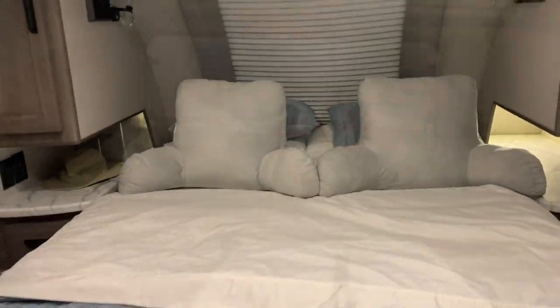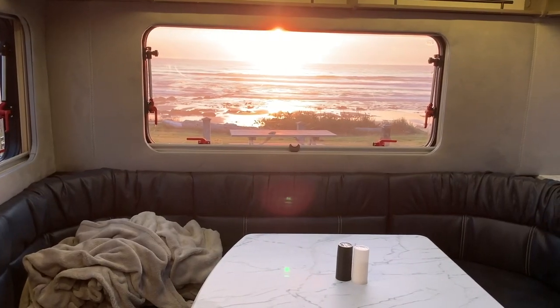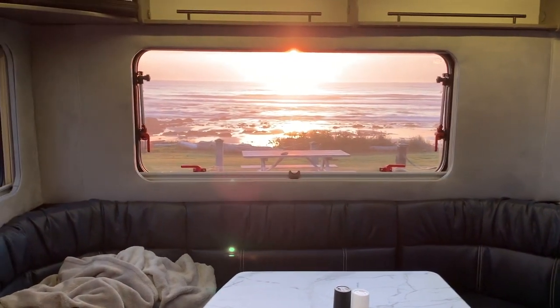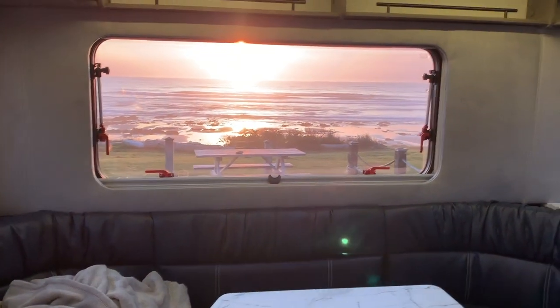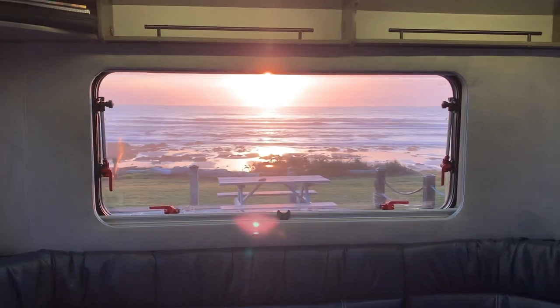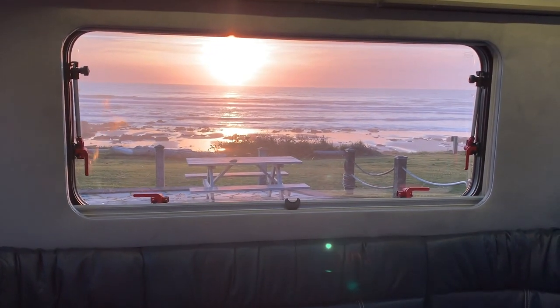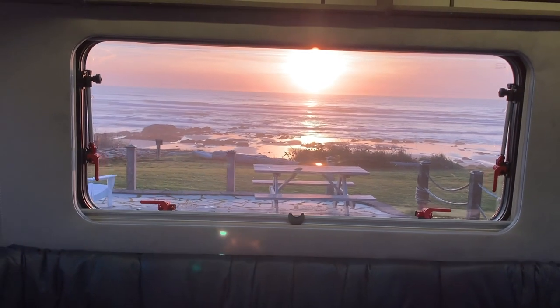That's going to do it for this quick video, just showcasing the Lance 2075 and the adjustable dinette slash bed at the back of the unit. Thought I'd share. If you like the content, make sure to subscribe and like, and we'll see you next time right here on Idaho Voyager.